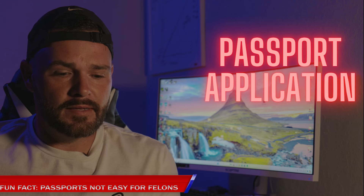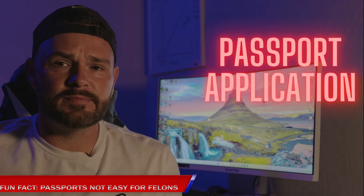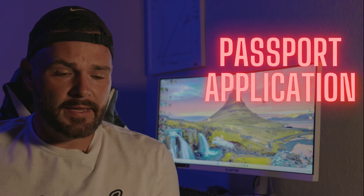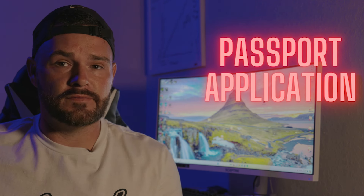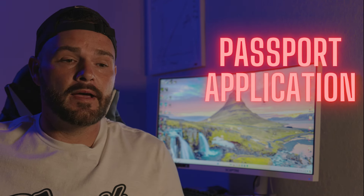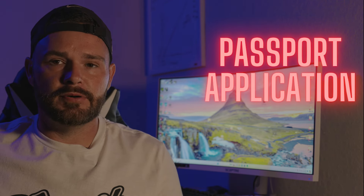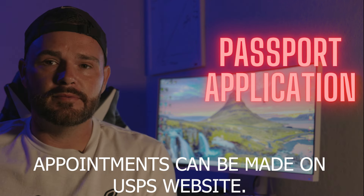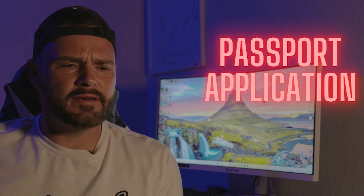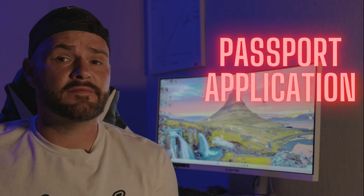We went to Walgreens — I think it cost us maybe 10 to 15 dollars for them to take our picture. Once we did that, we had to make an appointment, and that was a weird thing because you make your appointment at the United States Post Office — that's where we did it. We were really freaked out thinking immigration, this is going to be crazy, but when we actually got there it was pretty pleasant.